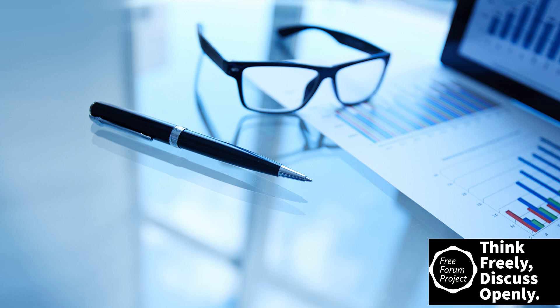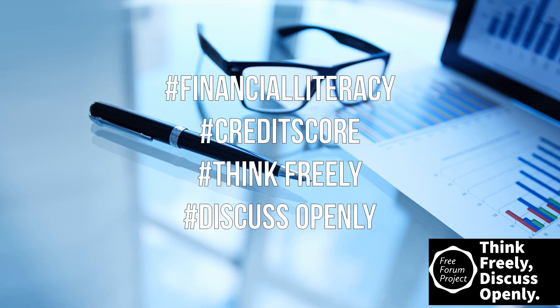Sites like Credit Karma allow you to get offers for credit products that show you approval odds based on your credit, and using the site is free. Hopefully this has been informative and gives you a better understanding of what your credit scores are and how they work. Don't forget to like, share, subscribe, and comment. Financial literacy is so important and not enough people know how the system works to use it effectively — so spread the knowledge, and as always, think freely, discuss openly.